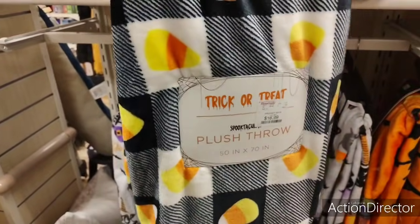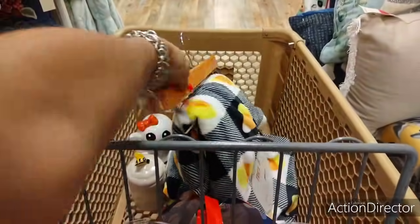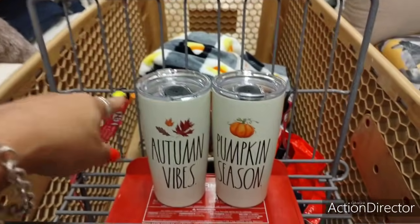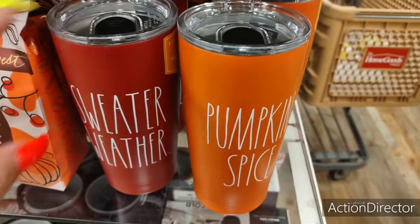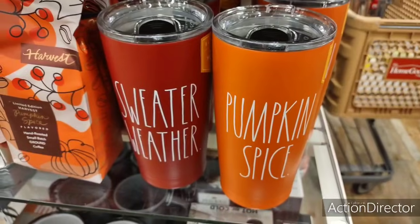I find my candy corn throw for $16.99, because I'm just not spending enough. I've got to pick and choose what I want. So I'm trying to decide — let me show you the other ones I found: 'Sweater Weather' and 'Pumpkin Spice.' I'm not sure which one I want.